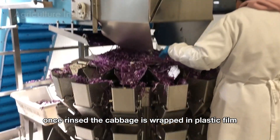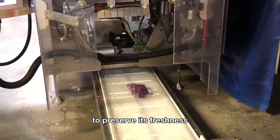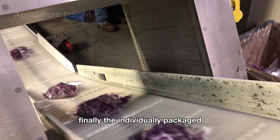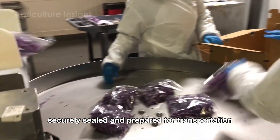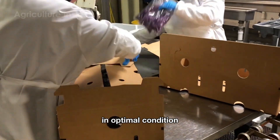Once rinsed, the cabbage is wrapped in plastic film to preserve its freshness and protect it from external contaminants. Finally, the individually packaged cabbage pieces are neatly packed into cartons, securely sealed and prepared for transportation to ensure they arrive at their destination in optimal condition.